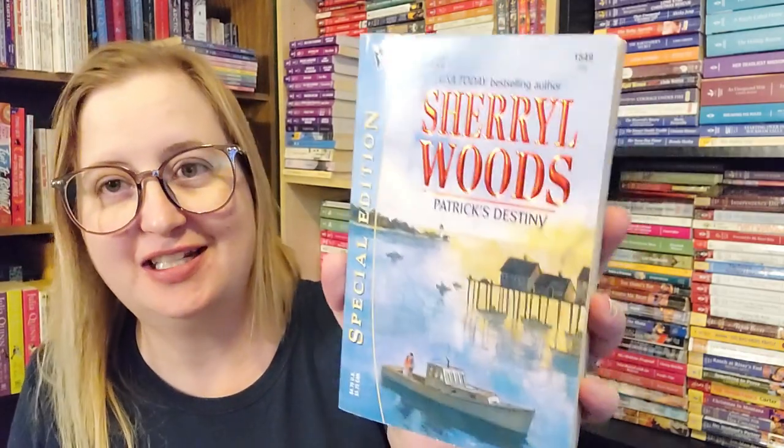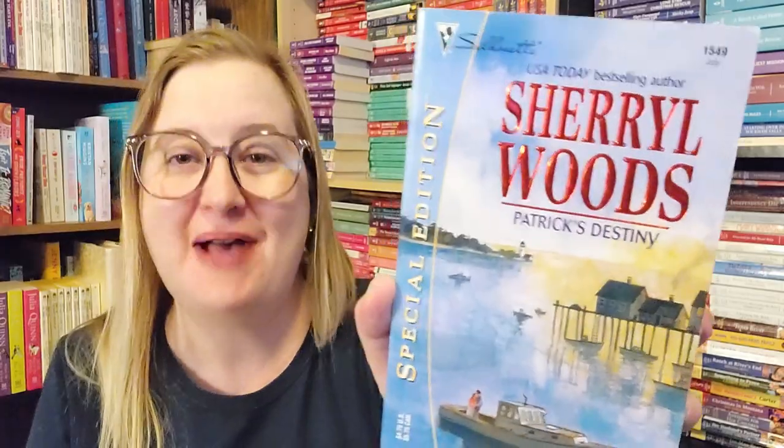Then we have Cheryl Woods — I love Cheryl Woods' books. This is another Silhouette, now Harlequin Special Edition, number 1549 from July of 2003: Patrick's Destiny. Gorgeous cover that wraps right onto the back. This is part of the Devaney series — five brothers torn apart in childhood, reunited by love. Anytime I see a Cheryl Woods category, I pick it up.